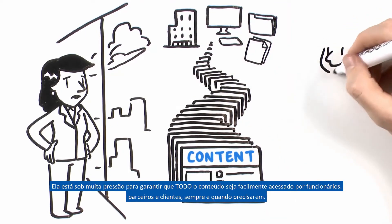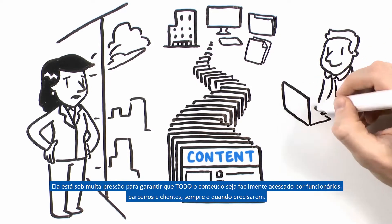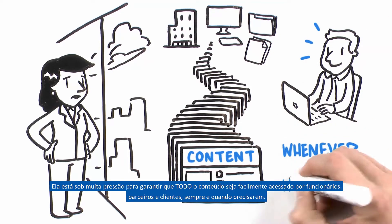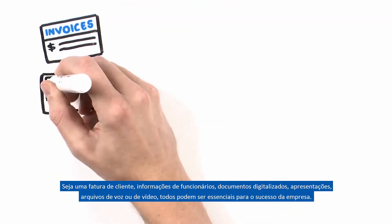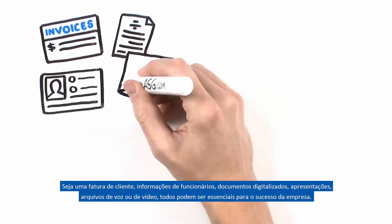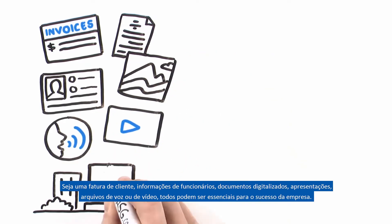She's under a lot of pressure to ensure all this content is easy to find by employees, partners, and customers whenever or wherever they need it. Whether it's customer invoices, employee information, scanned documents, graphics, voice recordings, or video files, they can all be vital to the company's success.